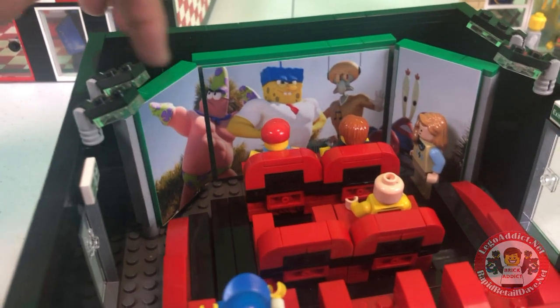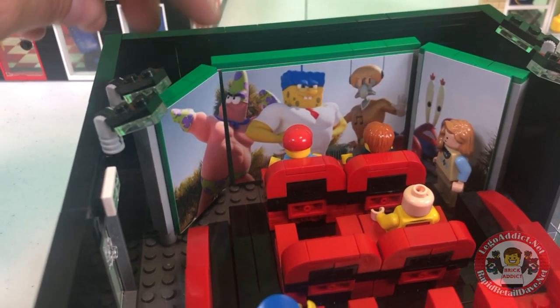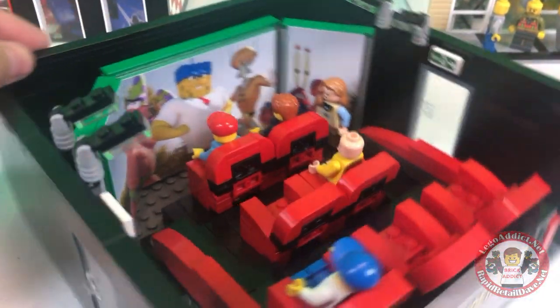We've got some green plates on it, so when we do our green screen filming, we can use green screen. And if you know the magic of green screen, it comes in really handy.